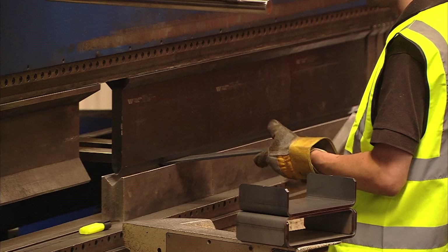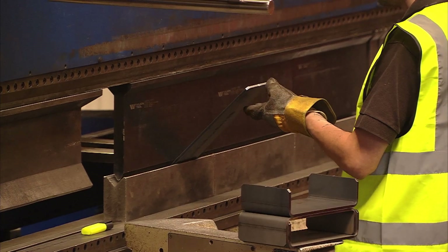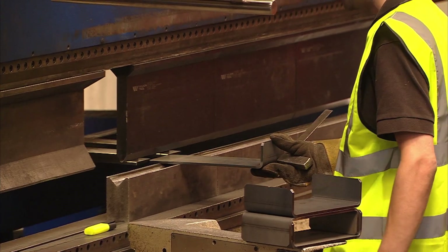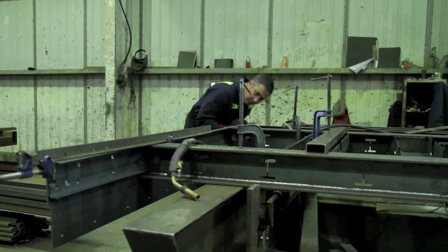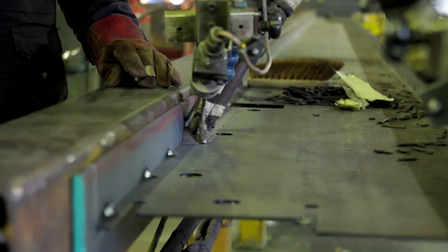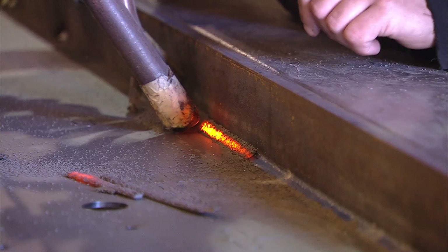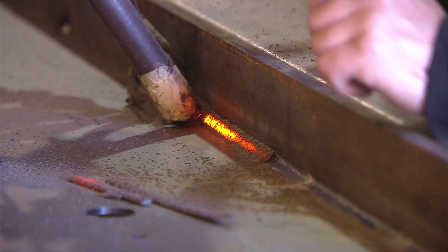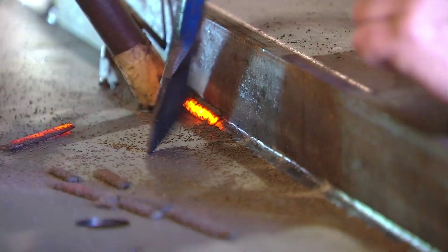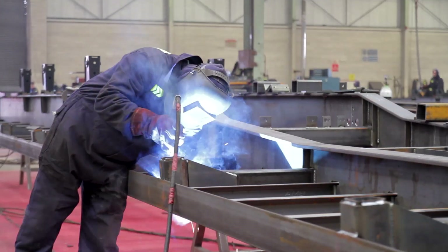Our experienced press-brake operators have a wide range of tools available to achieve the highest precision and accurate fold every time. Our highly experienced team of fabrication engineers utilise submerged arc welding to produce deep, clean welds quickly and efficiently. MIG and TIG welding techniques are also utilised to produce high-quality welds even on the most intricate of fabricated components.